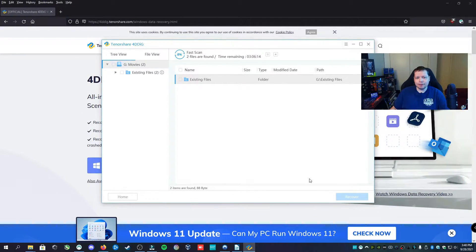Right now it's doing a fast scan, and this is going to try and get most of it. But I don't think it's going to work since we're doing a lot of data and he did a full format through disk part on the command line. So unsurprisingly, the fast scan came out with almost nothing.